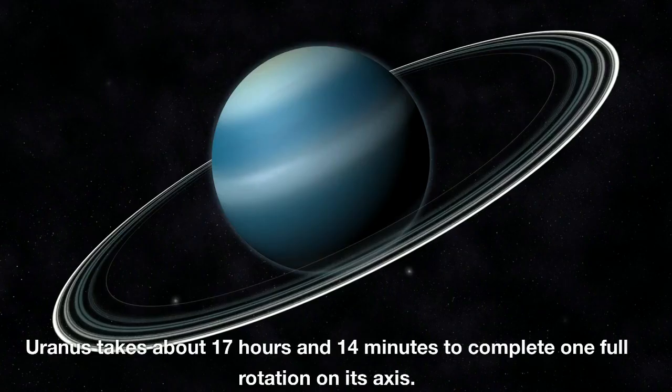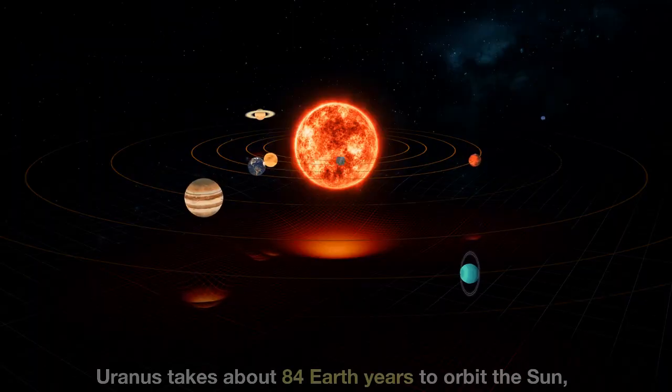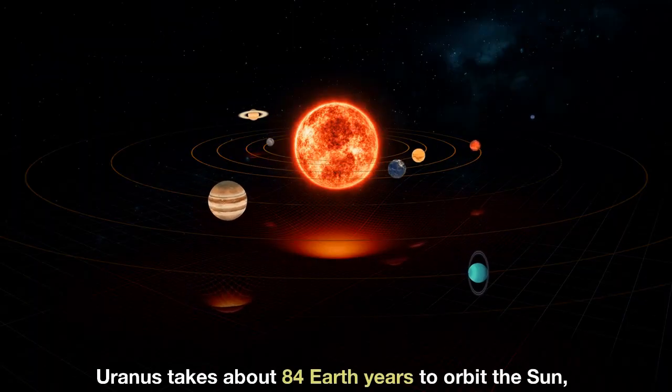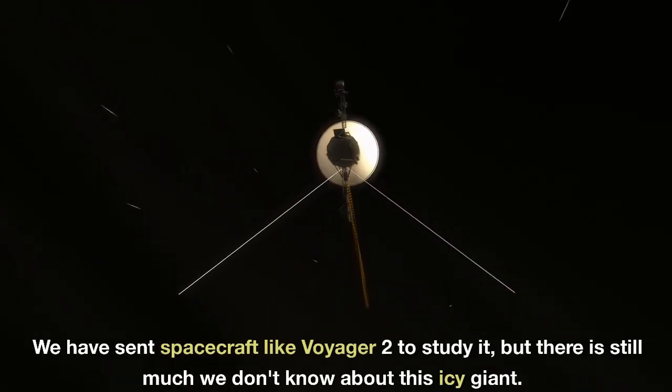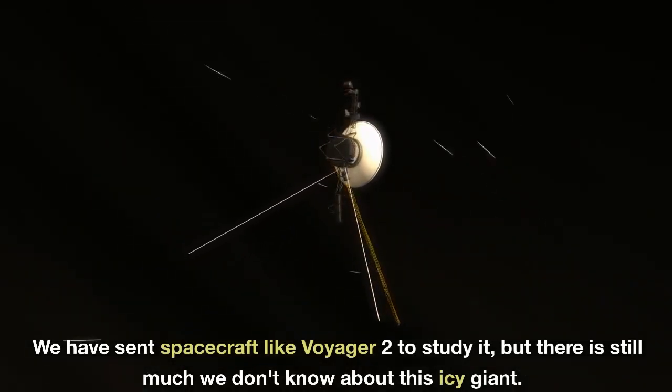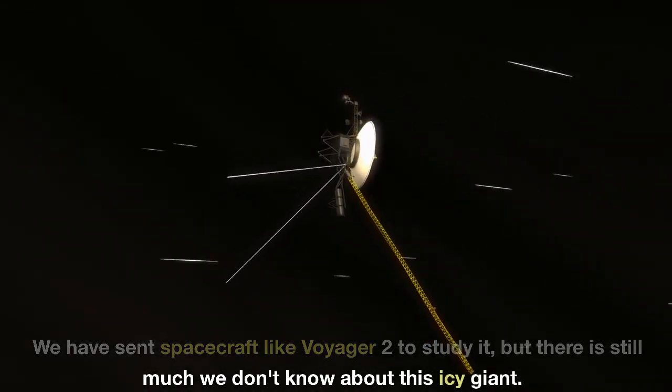Uranus takes about 17 hours and 14 minutes to complete one full rotation on its axis, and about 84 Earth years to orbit the Sun. We have sent spacecraft like Voyager 2 to study it, but there is still much we don't know about this icy giant.